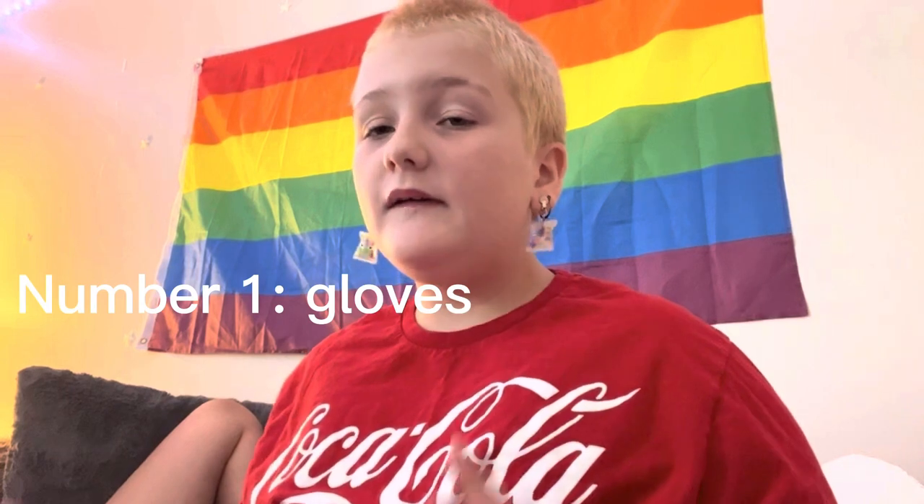Hey guys, it's Kaylee. If you don't know me already, I have a white tree frog named Pickle. This video is five things you should know before getting a frog.